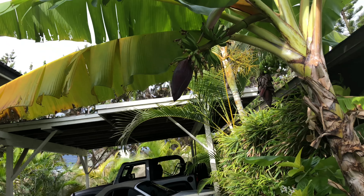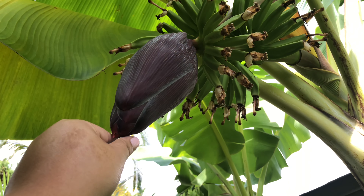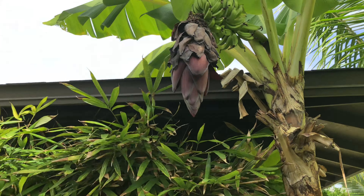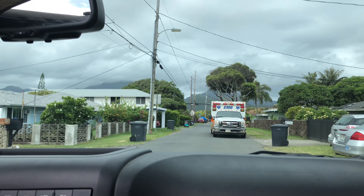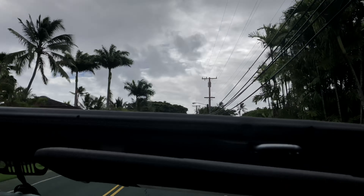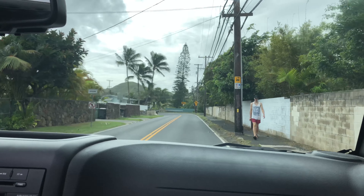We're having a great time right here. Ready for the day. It's our Jeep. Really enjoying the beach today. The water is so clear.